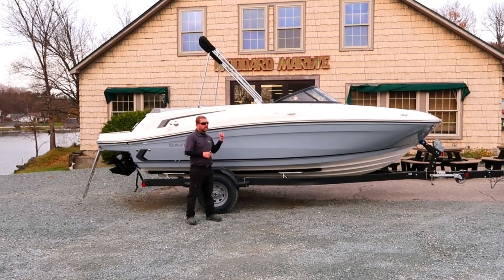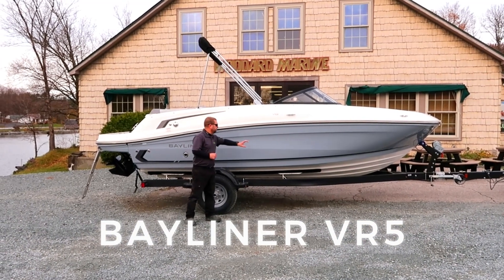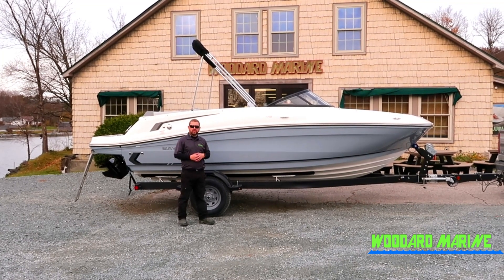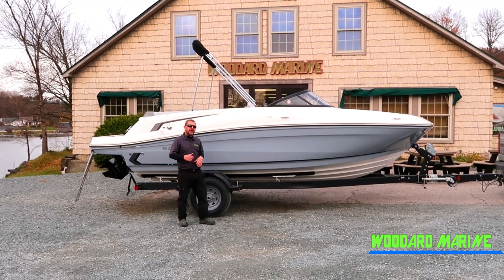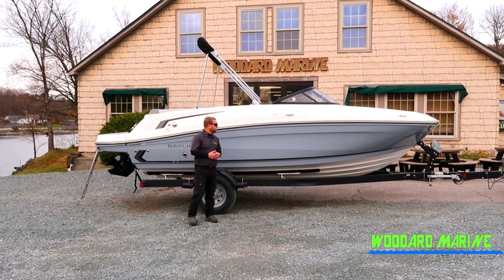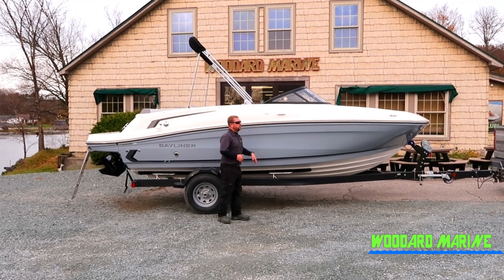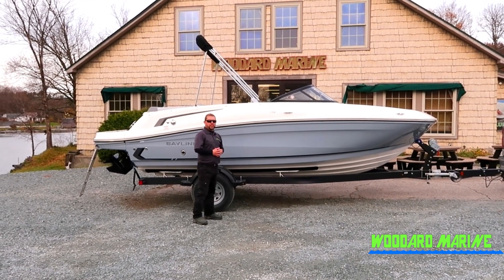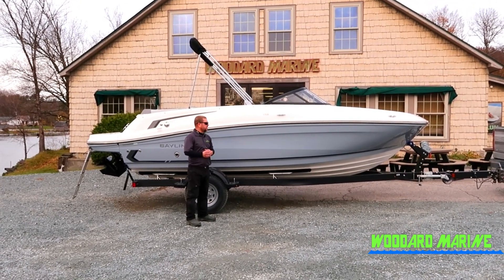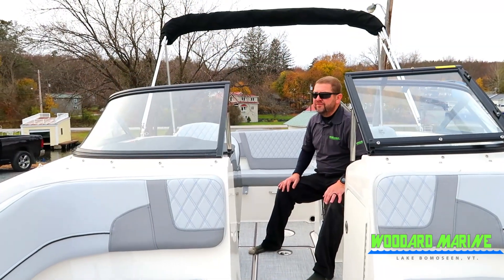Hello, Rob here from Woodward Marine. We've got a 2024 VR5 in this beautiful gray color — something very unique, you don't see a lot of gray color boats out there. The VR5 is being pushed by a 200 horsepower MerCruiser engine. Going from the front, it's got nice stainless steel accents, stainless steel rub rails, a full wrap-around windshield, and a bimini top. Let's hop inside and take a look.